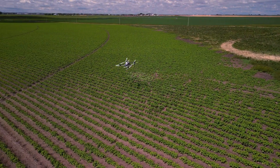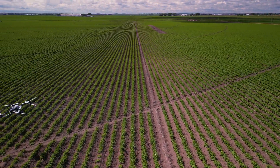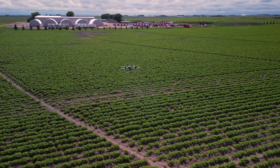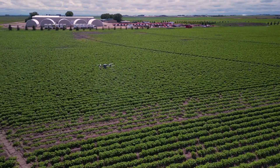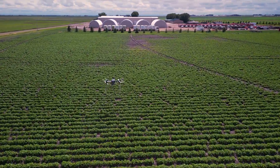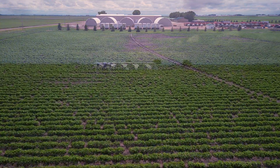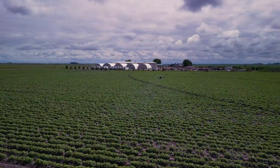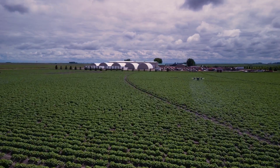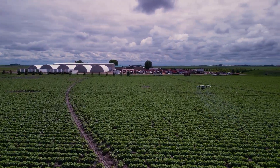We would be more than happy to come out and see you anywhere in Western Canada through our large dealership network. We've created a network of dealers, all of whom have a tremendous amount of experience in the agriculture industry, as well as a long-term understanding of drones. By working with one of the dealerships in the Rocky Mountain Drone Network of Dealers, you'll be working with professionals who not only understand agriculture but also truly understand drones.